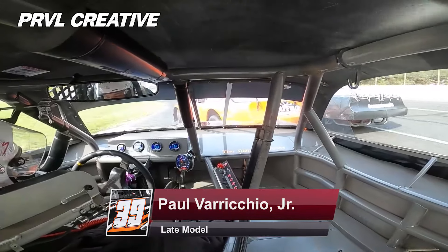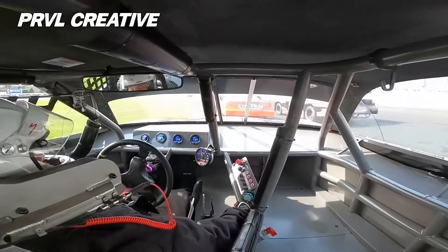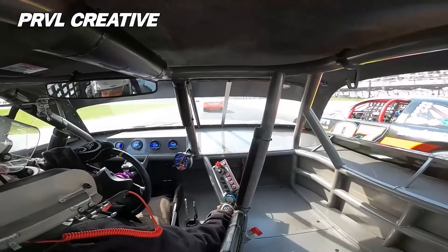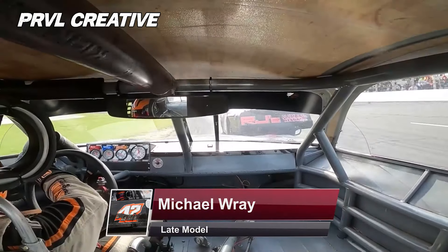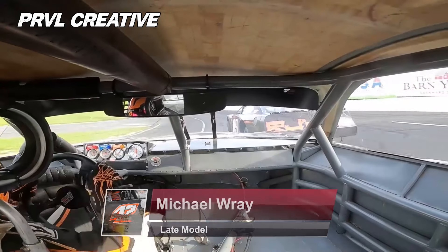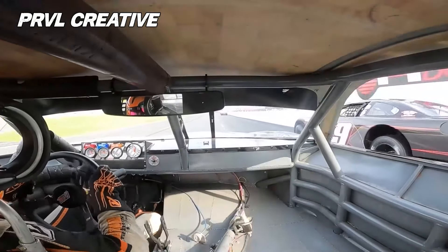It is Adam Gray with the number 97 — trouble now. Fern's car gets sideways, he backs out of it, and that costs Verecchio a lot of valuable time on the track. They are slicing and dicing for that battle in the bottom of the top seven.